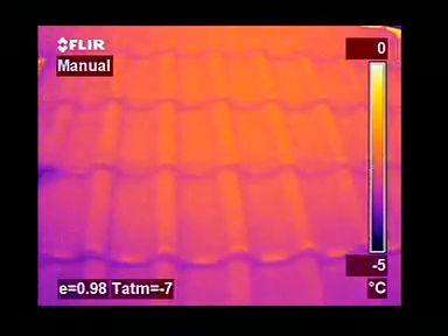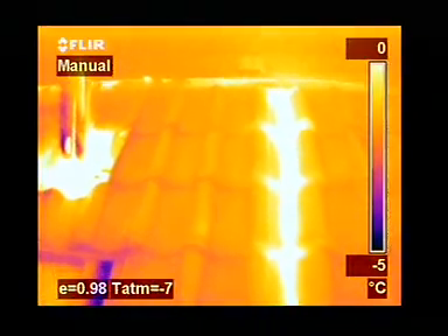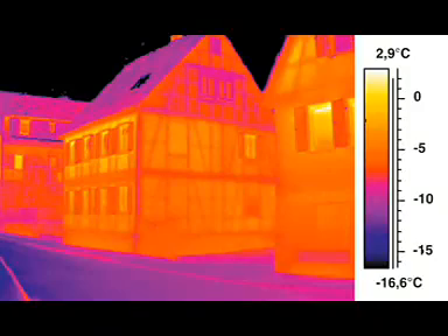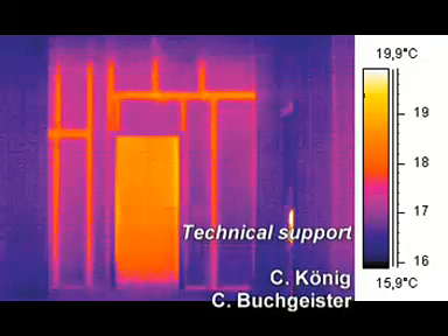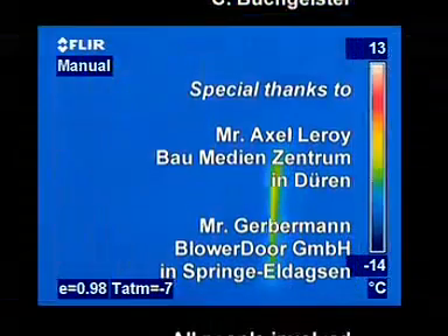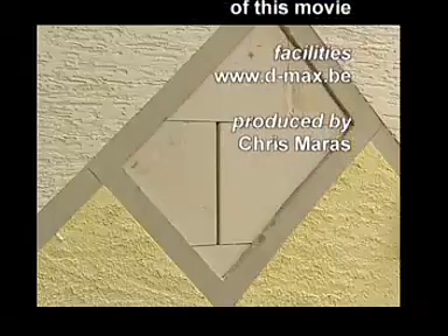A badly insulated roof is yet another construction failure for which wasted energy and money can be instantly traced. Infrared thermography also provides valuable information during the renovation of buildings. Hidden framework constructions clearly become visible in the infrared image. Whatever the problem, Thermacam B-Series infrared cameras will make them clearly visible.